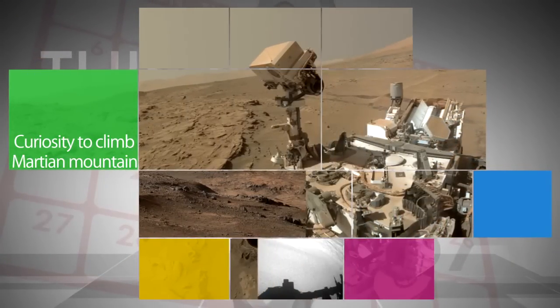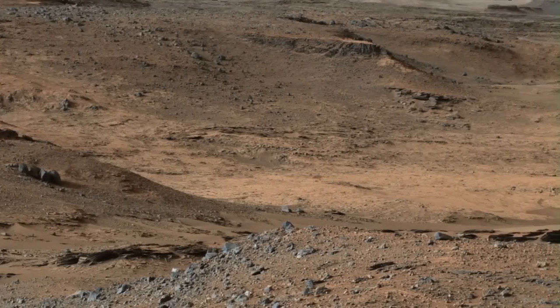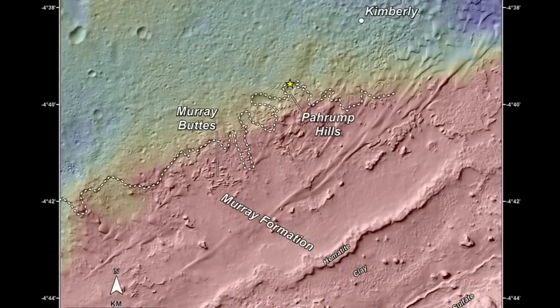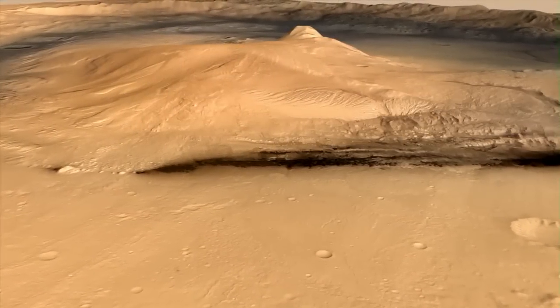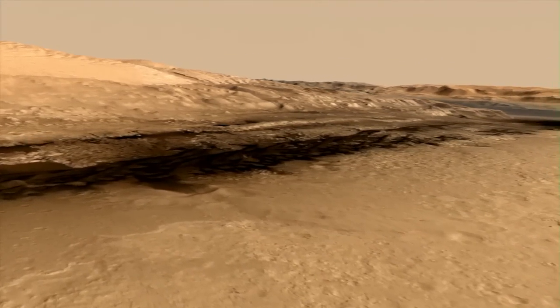NASA's Curiosity Mars rover has reached and will start climbing Mount Sharp – the layered mountain in Gale Crater that has been the mission's long-term destination on the Red Planet. The rover will start examining the mountain's lower slopes near an outcrop called Pahrump Hills, using its drill to take samples for analysis. Mount Sharp offers a series of geological layers that represent different chapters in the environmental evolution of early Mars.